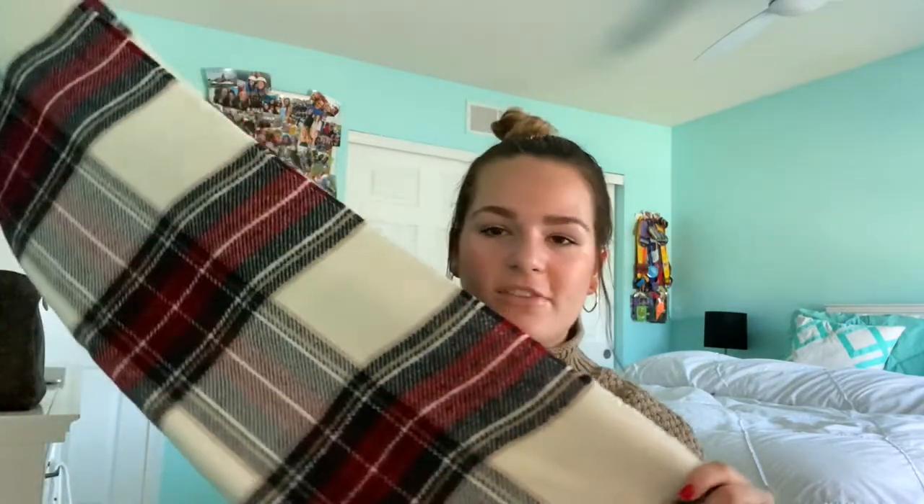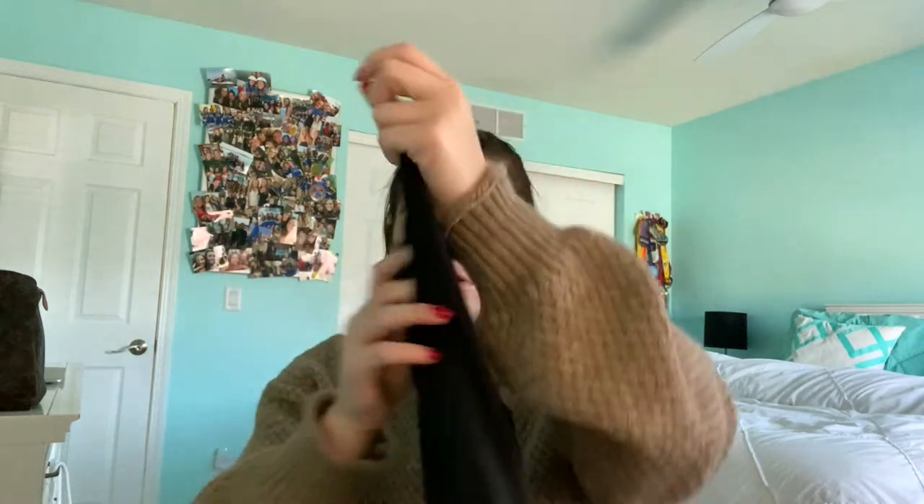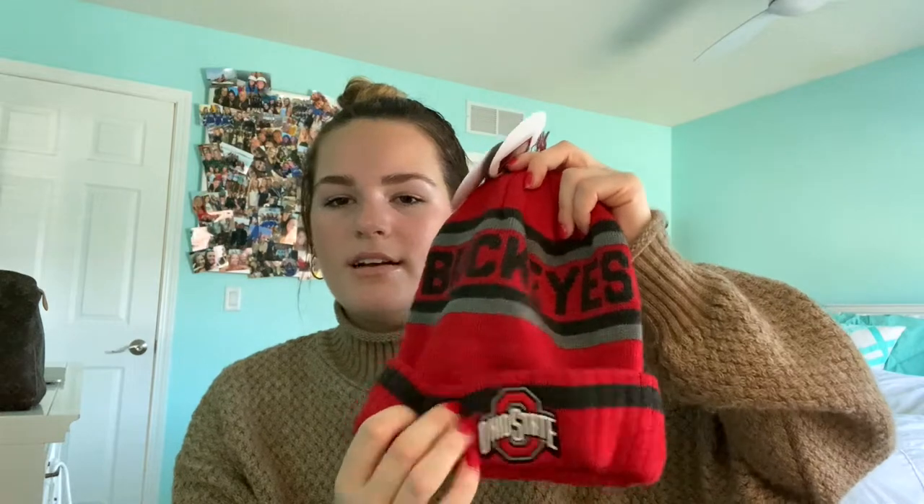The next thing I got was this scarf from Abercrombie. It's just a big blanket scarf to wrap around; I think it's really cute. And then I got these workout tank tops from Lululemon — I got one in white and one in black. They're super cute because I always steal my mom's, I wear this one so much, so I really needed my own. And then I got these Ohio State Buckeye hats from Kohl's. I think they're super cute — one says Ohio State and the other says Ohio State and the Buckeyes.